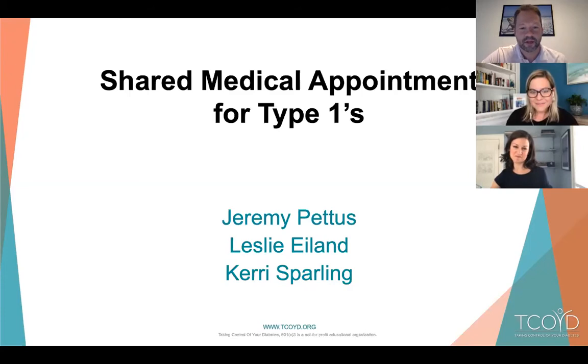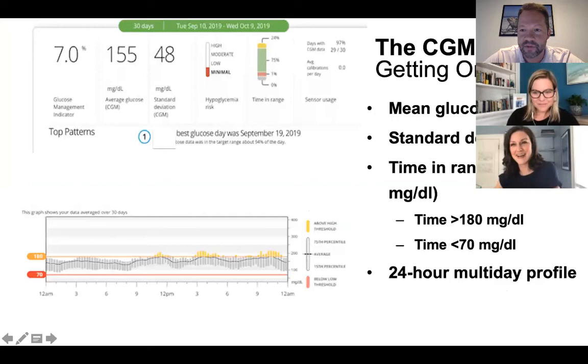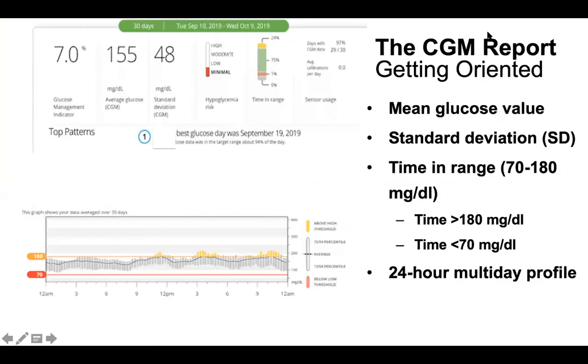So we've got three type 1s, two MDs, and Carrie is here for her brilliant color commentary. We're going to give you an overview of a continuous glucose monitor download because we're going to be talking a lot about cases that revolve around CGMs. This is a Dexcom report, but all reports show similar data — you just have to get used to where your particular report shows things.